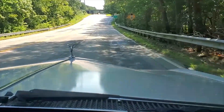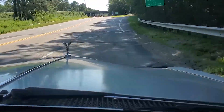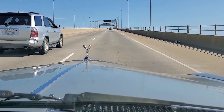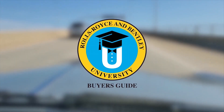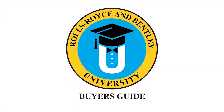Let's take a trip — come along with me. I have now taken that knowledge and will share it with you. My name is James Cameron, and I want to welcome you to the Rolls Royce and Bentley University Buyer's Guide. Let's start class.